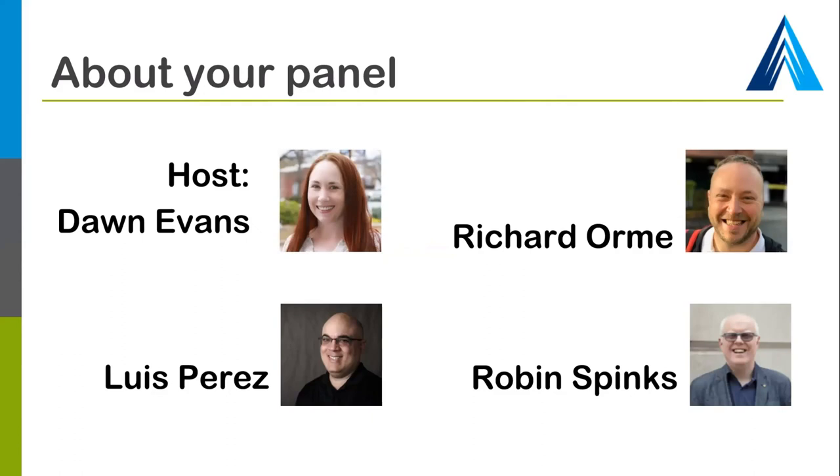Hello everyone. I'm Robin Spinks. I currently work as senior manager for innovation and development at RNIB — that's the Royal National Institute of Blind People in the UK. I have low vision. I've lived all my life as someone with low vision. I have a condition called albinism. The hardest question I can be asked is how much can I see, because I have no sense of deficit or loss, and the vision that I have is entirely normal to me.